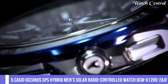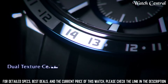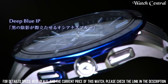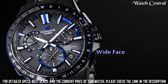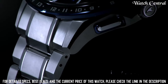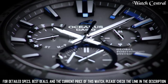Number 5: Casio Oceanus GPS Hybrid Mass Solar Radio Controlled Watch OCW-G1202AGF. Case thickness: 14.8mm. Band color: blue. Dial color: black. Item weight: 3.74 oz. Features a solar powered quartz movement, a GPS hybrid radio controlled timekeeping system, and a world time function. It also has a multi-band atomic timekeeping system which ensures that the watch is always accurate. The watch is water resistant up to 100 meters and has a durable stainless steel case and bracelet.